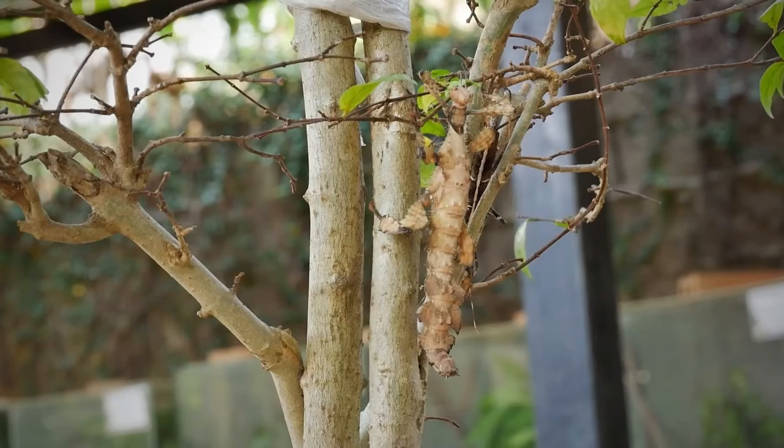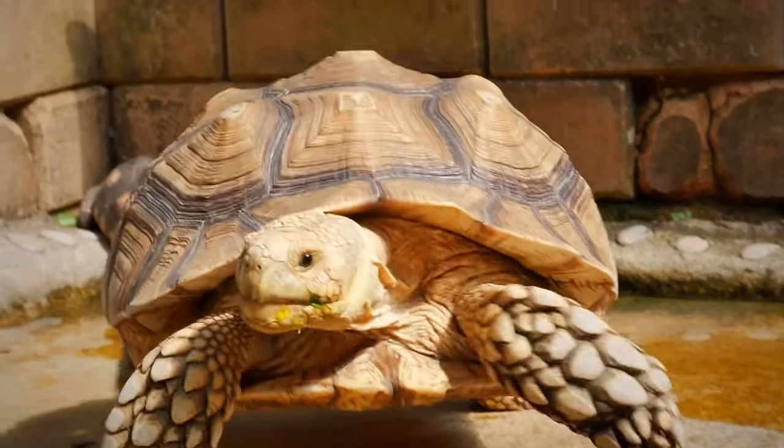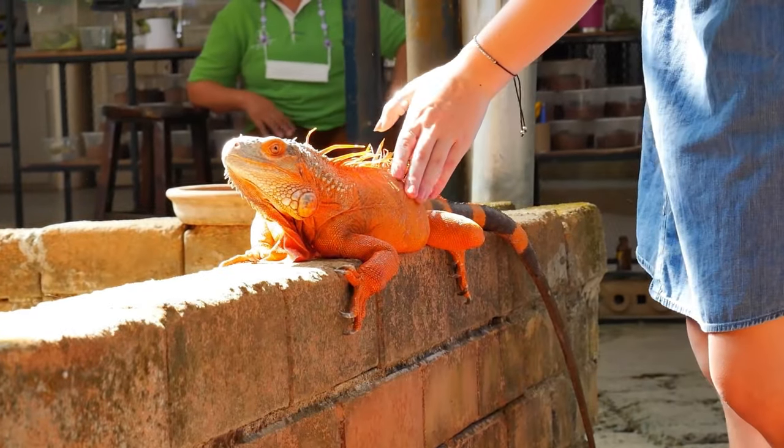So whether you're really into bugs or just curious to learn something new, come check out the Siam Insect Zoo in Mai Rim for a fun and unforgettable experience.